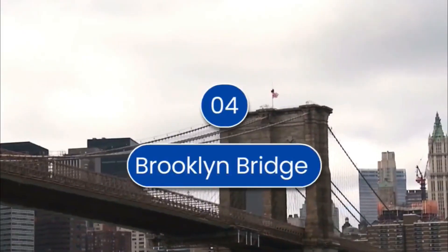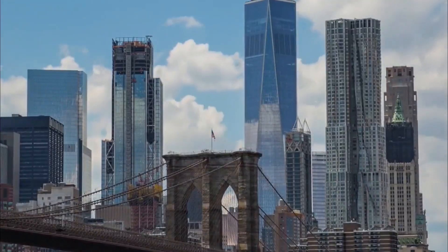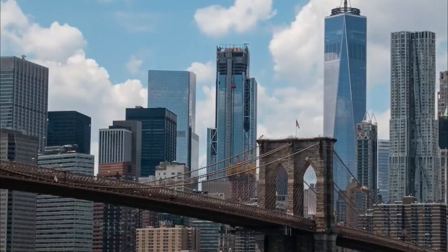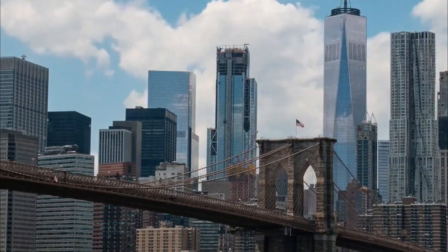Number 4 is Brooklyn Bridge. This is one of the oldest bridges in the United States. It connects the boroughs of Manhattan and Brooklyn. The bridge is 1,833 meters long and 25.9 meters wide.